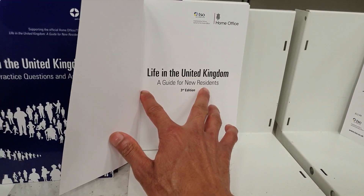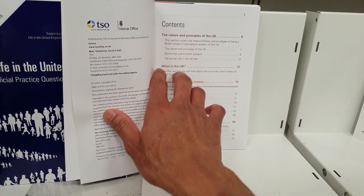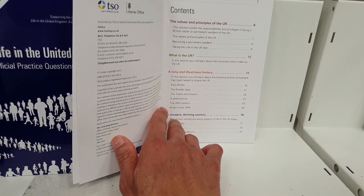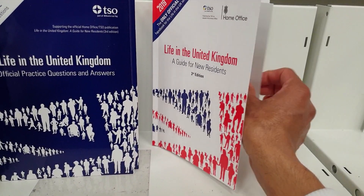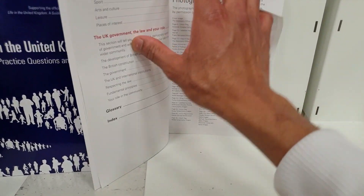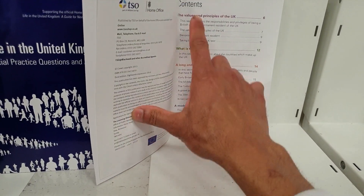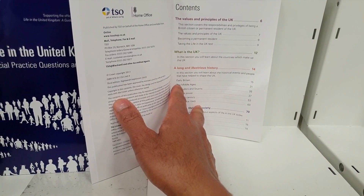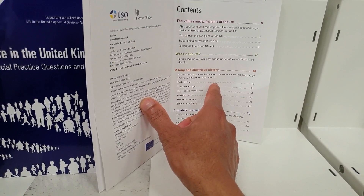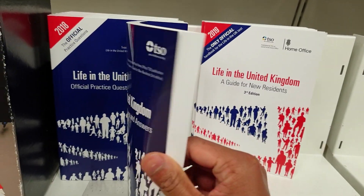It's a guide for new residents, third edition. The chapters cover: values and principles, what is the UK, a long and illustrious history, a modern thriving society, and the UK government and the law — so one, two, three, four, five — the main five chapters. The most important and hardest one is 'A Long and Illustrious History.'